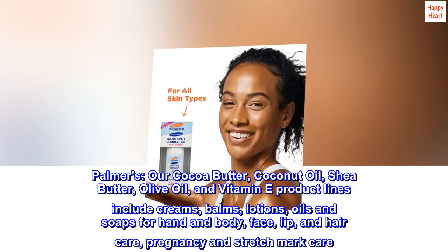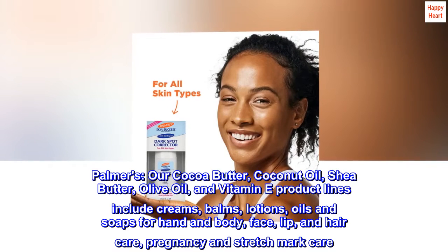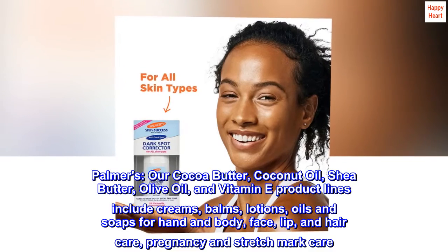Palmer's. Our cocoa butter, coconut oil, shea butter, olive oil, and vitamin E product lines include creams, balms, lotions, oils and soaps for hand and body, face, lip, and hair care, pregnancy and stretch mark care.